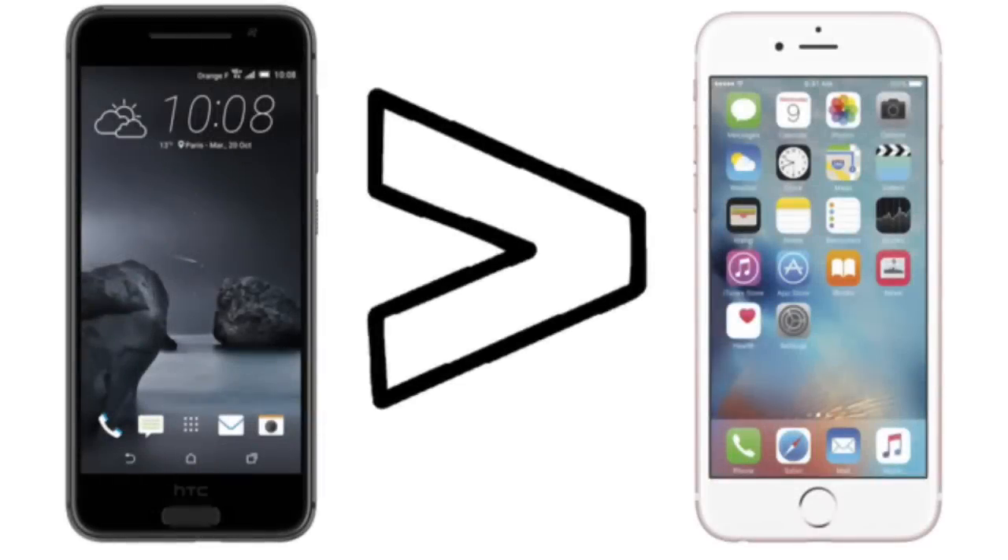Hey guys, in this video I'm going to show you nine reasons why the new HTC One A9 is better than the iPhone 6s.